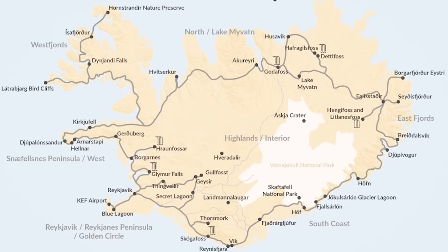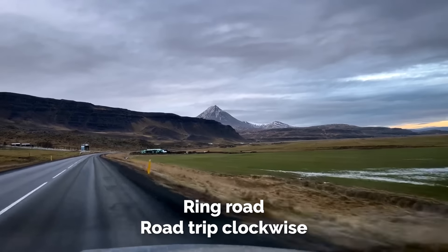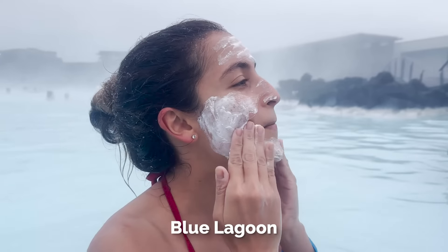Where do I recommend you go? I have so many spots written out and a full Iceland adventure travel vlog linked here with all of them in depth. I recommend doing a ring road road trip clockwise — that's the direction we chose and we really loved it. I started the road trip by visiting the Blue Lagoon, a beautiful lagoon where you can get face masks and relax. It was an amazing way to fight off jet lag and feel like you've arrived in Iceland.